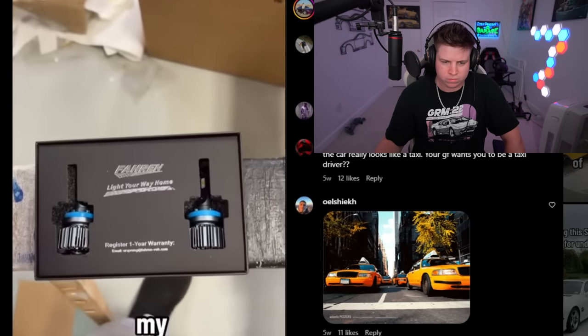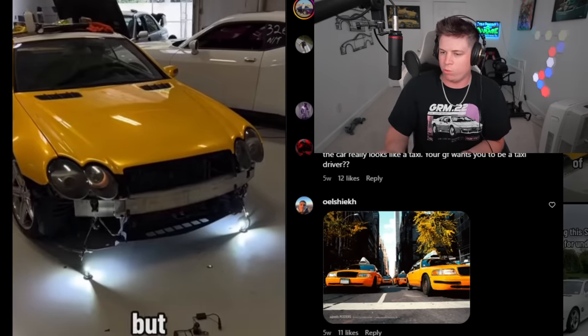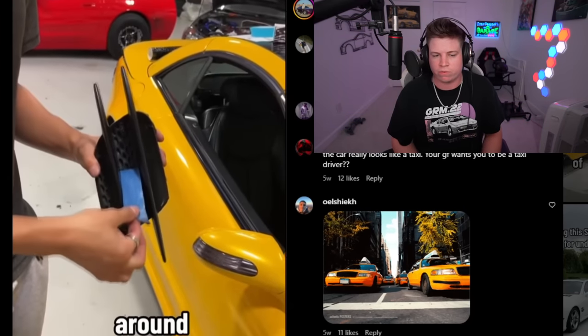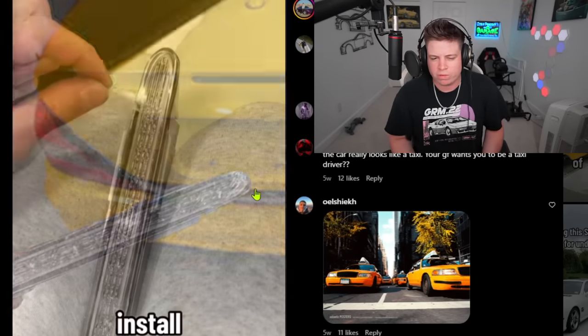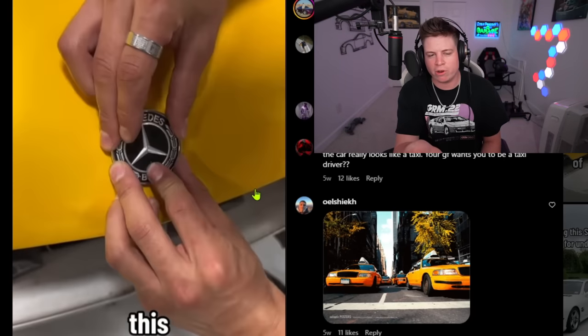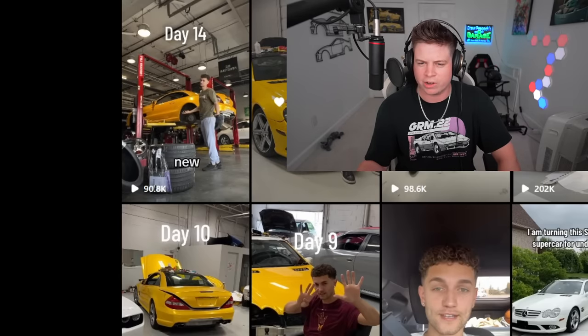Day twelve: he replaced the fog lights with new LEDs. Why can't this be one video? Replacing headlights and fog lights in one video — and that's not even making it a supercar. The headlights are the only thing I've said looks cool so far. Why couldn't headlights and tinting all be in one video? He also got a clear third brake light — fine, but not a supercar. This is what WRX owners do on the daily. Day twelve of wasting time.